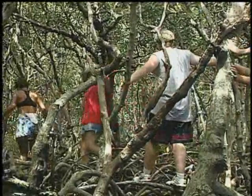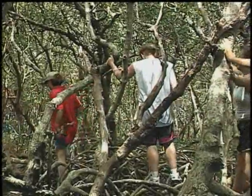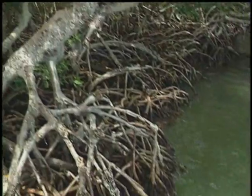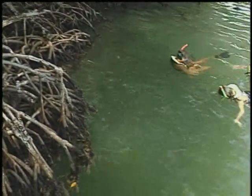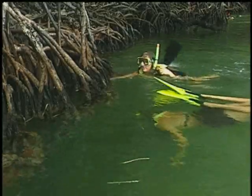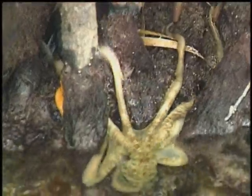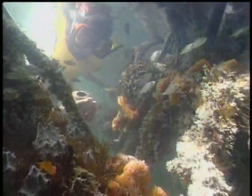A particularly interesting destination found in the backcountry is called Undercut Island. At this oblong mangrove island, it is possible to actually snorkel underneath the edges of the island that have been cut away by the currents. The roots of these mangroves provide a safe nursery for the juvenile fish, which will later populate the reefs.